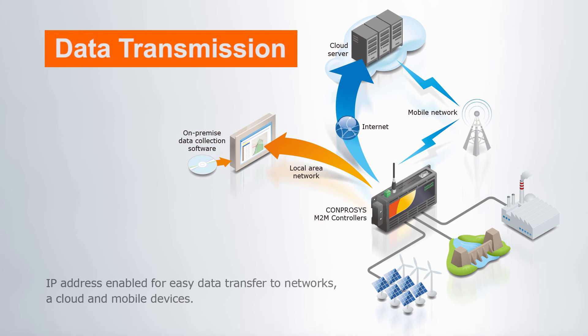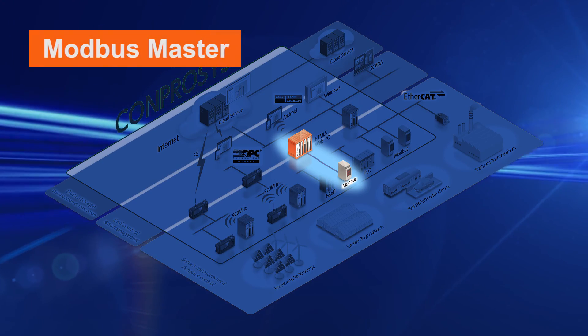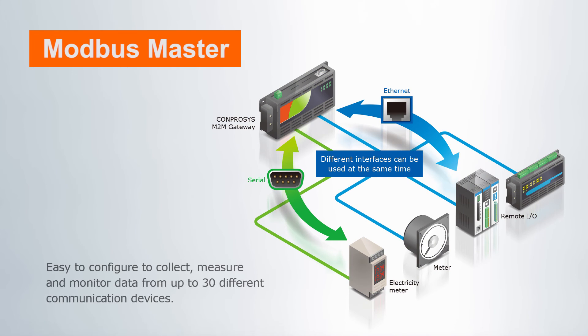Data is sent to the cloud over a mobile or wired network. Data can be collected from Modbus-compliant devices without any specialized programming. Up to 30 devices can be supported at the same time using different interfaces.